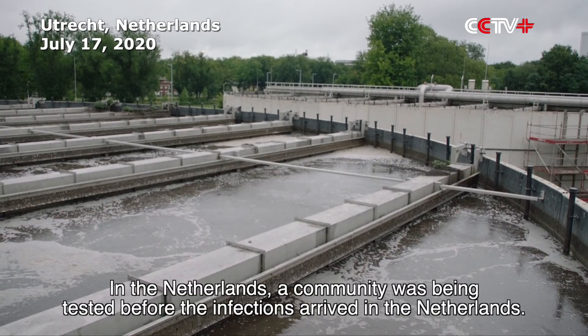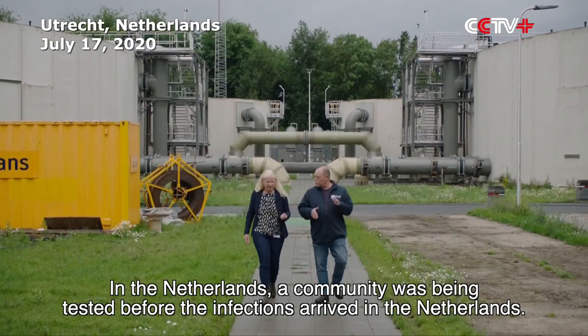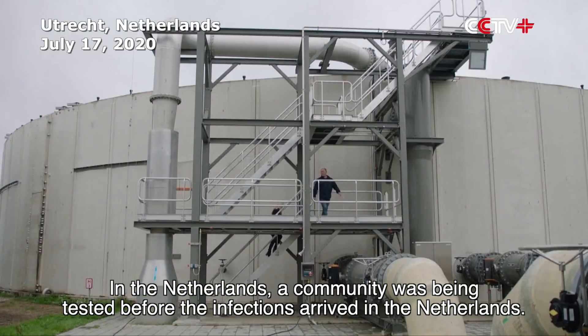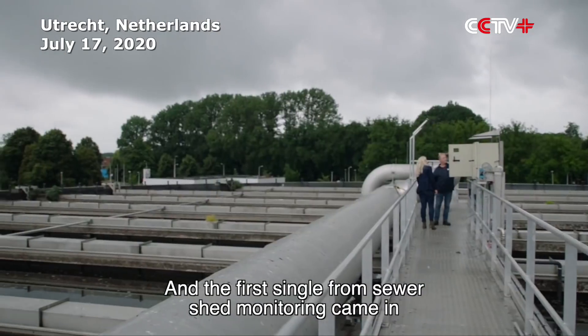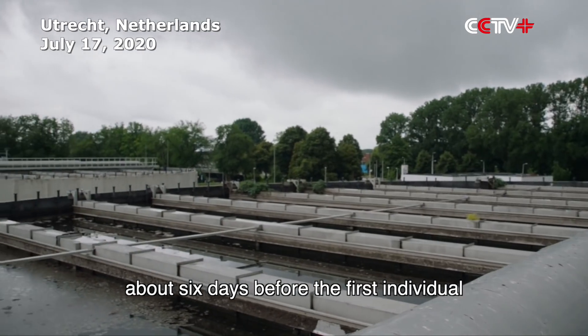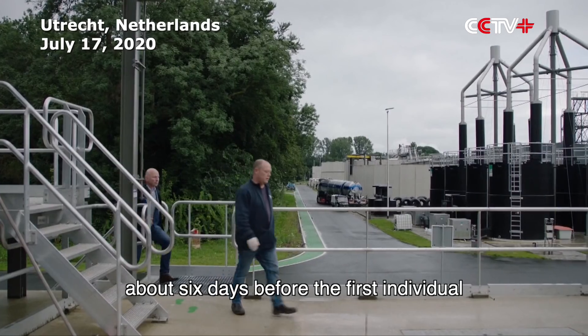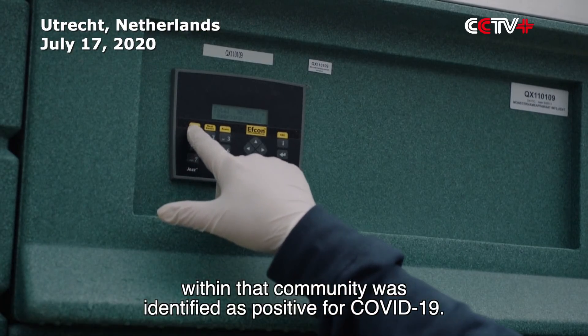In the Netherlands, the community was being tested before the infections even arrived. The first signal from sewer shed monitoring came in about six days before the first individual within that community was identified as positive for COVID-19.